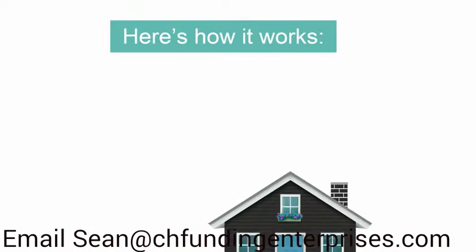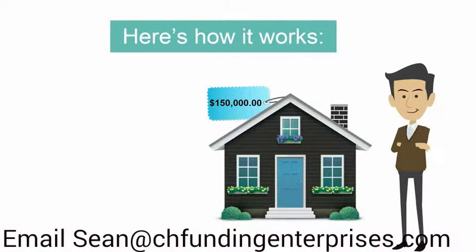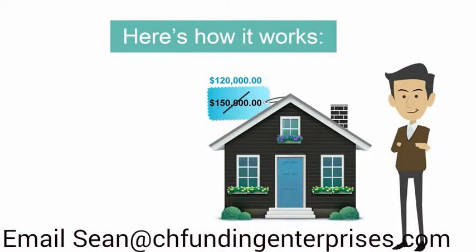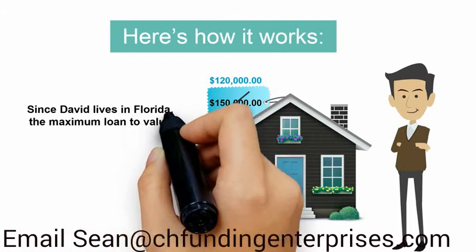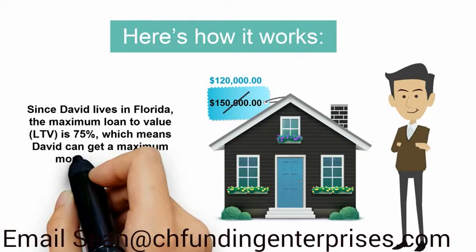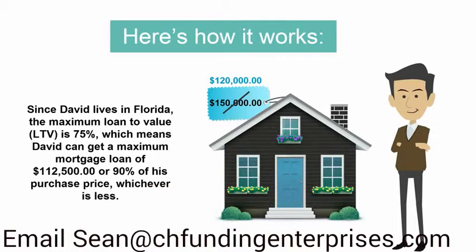Here's how it works. David found a great investment property that's currently worth $150,000 as-is today, before any rehab improvements. David can buy this property at a discounted purchase price of $120,000. Since David lives in Florida, the maximum loan-to-value, or LTV, is 75%, which means David can get a maximum mortgage loan of $112,500, or 90% of his purchase price, whichever is less.